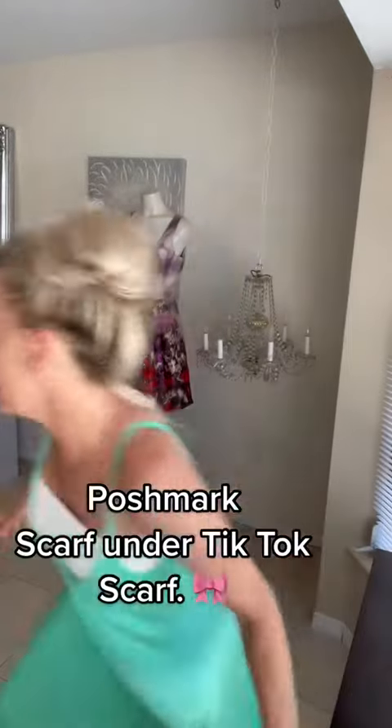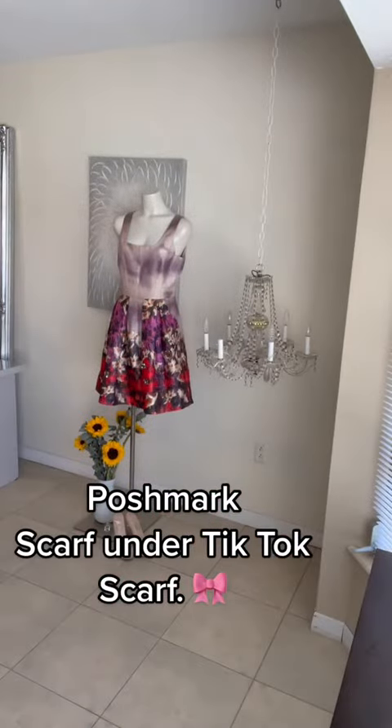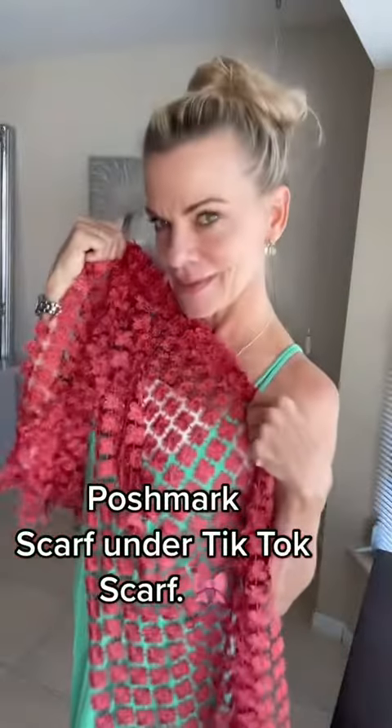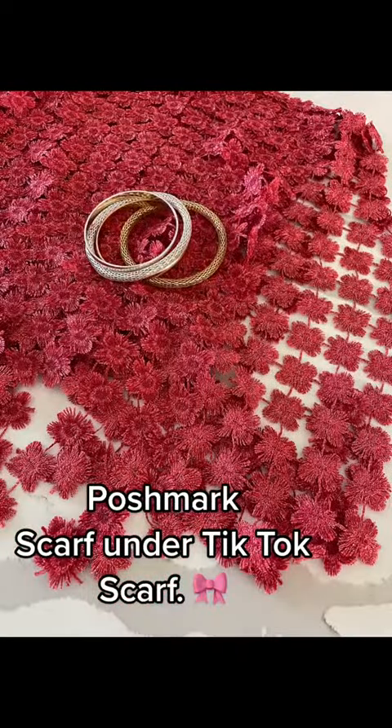Stay tuned because in the background, I'm gonna start showing you some of the things I have for sale on my Poshmark page. Oh, by the way, my best-selling scarf came in in this fall color. See you in a little bit.